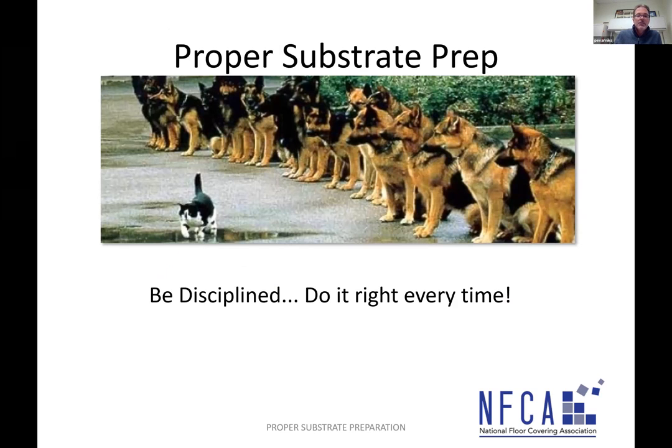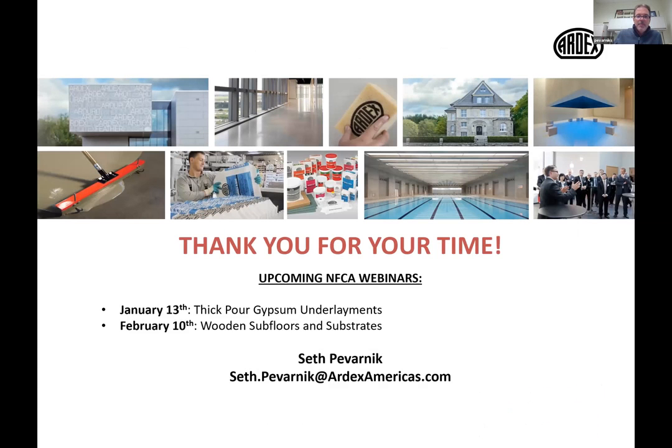Do not use adhesive removers or solvents — the only people who recommend them are the adhesive removal product manufacturers. The bottom line: be disciplined, do it right every time. Thank you for your time. Before we get into Q&A, there are a couple of future webinars coming up: pour gypsum underlayments on January 13th, same time, same channel; and on February 10th, wood subfloors and substrates.